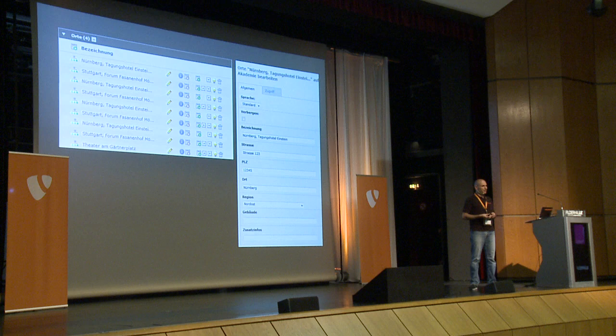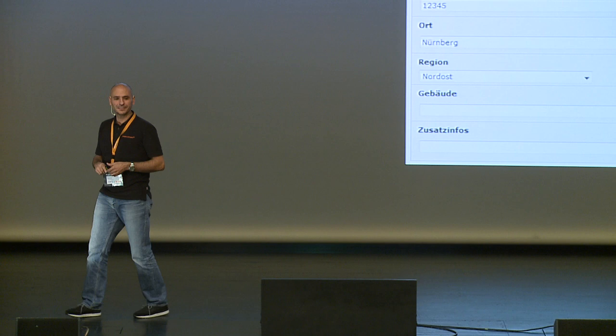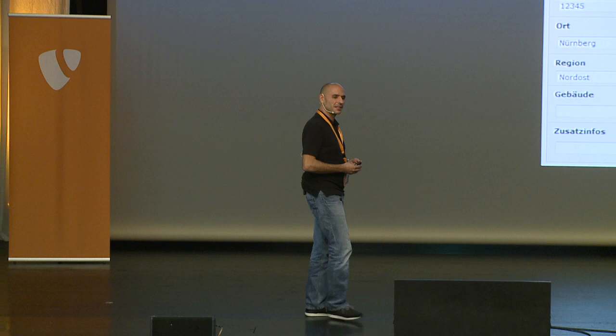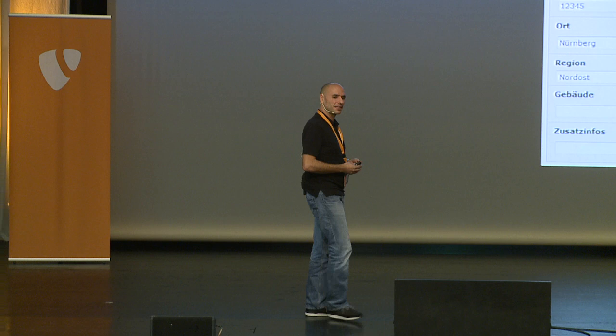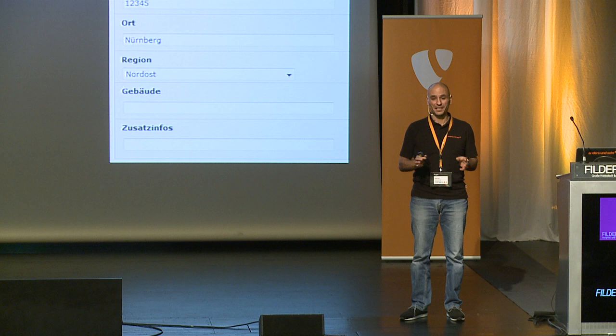Our support hotline gets constant calls like: 'Listen, it's me, Max. I'm usually editing news for the website, but now I have to change an address. Where is that?' Of course, it's in a folder somewhere this guy has never been before. That's what I meant — it tends to make things more complicated for website editors. They need to be more experienced and not everybody's able to do that. I expect that to be much better with TYPO3 NEOS. What I saw yesterday might be a very, very good approach for that.